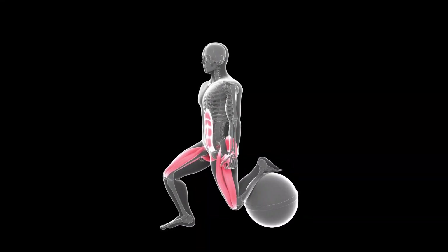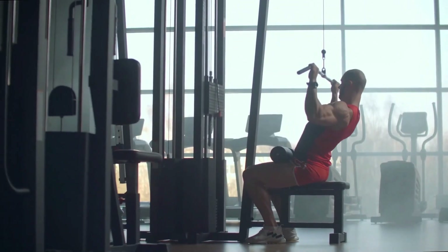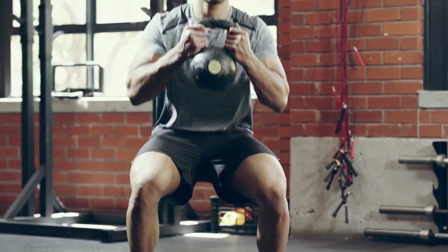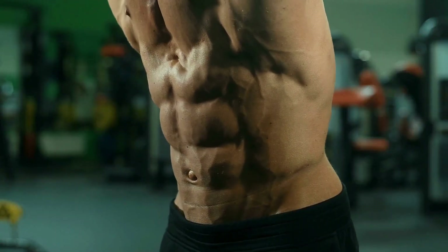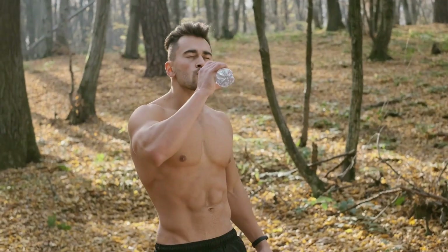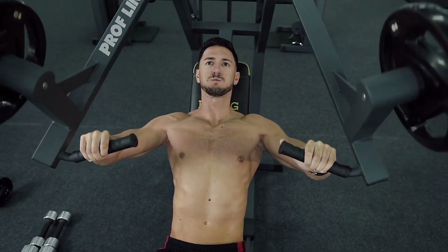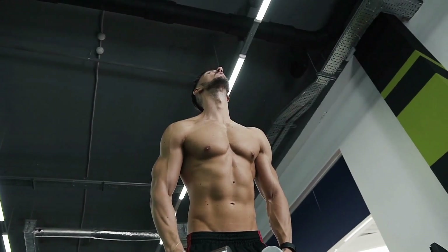These key exercises can be incorporated into a three-day workout routine. On the first day, perform upper body exercises such as pull-ups or lat pull-downs and bench press or dumbbell press. On the second day, focus on lower body exercises like squats, lunges, and Bulgarian split squats. On the third day, target the side and rear delts with lateral raises and bent-over reverse flies, and include ab exercises. Performing nine sets of each exercise with three-minute breaks in between provides effective volume and intensity to stimulate muscle growth. Maintain proper form and gradually increase the weight load over time to continue challenging your muscles.